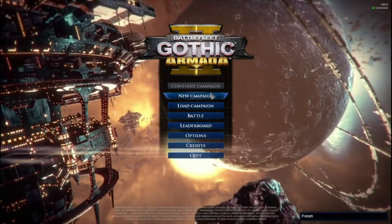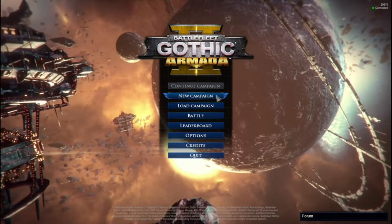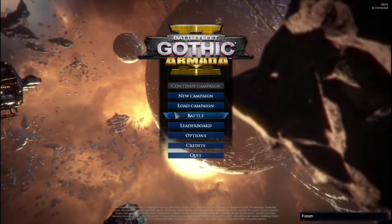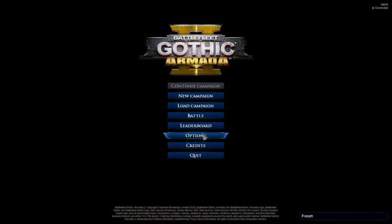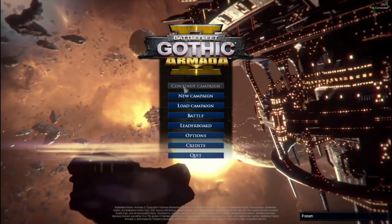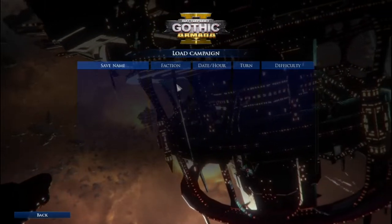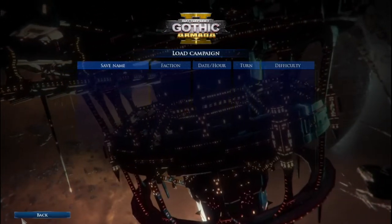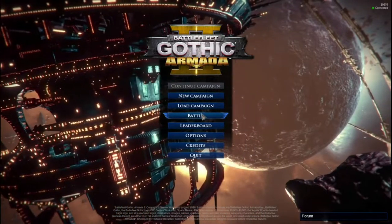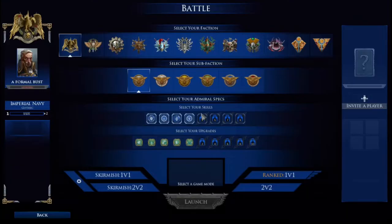The menu looks pretty good. I remember playing the original Battlefleet Gothic Armada and this is very similar to that menu. You've got continue campaign, new campaign, load campaign - that's where it would be. One frustrating thing: you have to press the actual back button on screen rather than pressing Escape.